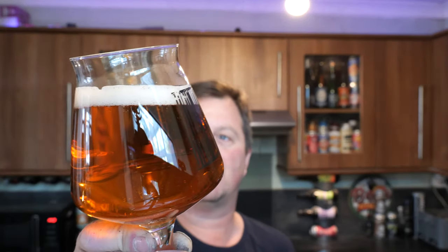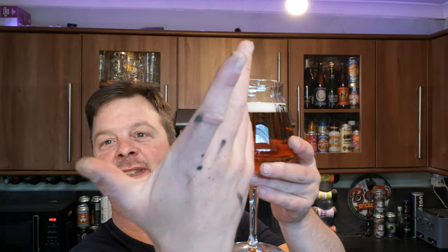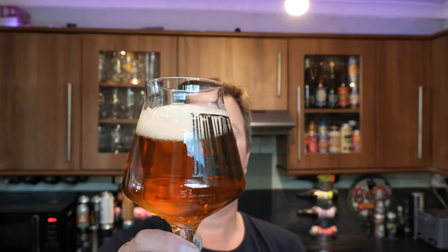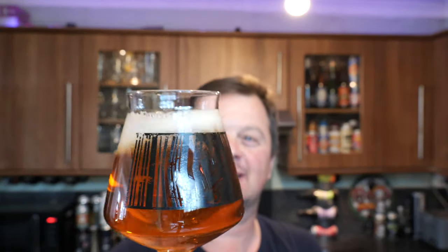We've got a one-finger white head. I've been painting today with black paint, so I thought I'd have a break and have a beer. Good levels of carbonation. Golden, amber coloured beer. Let's get the aroma then.